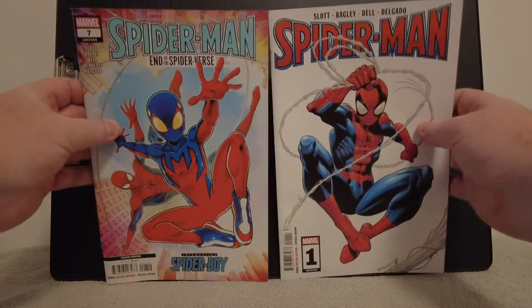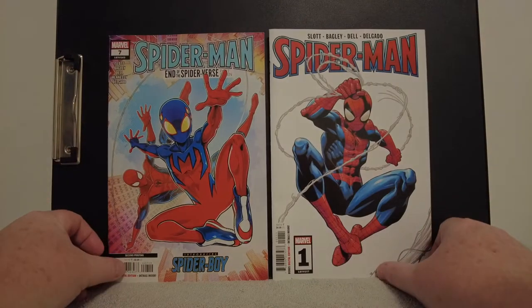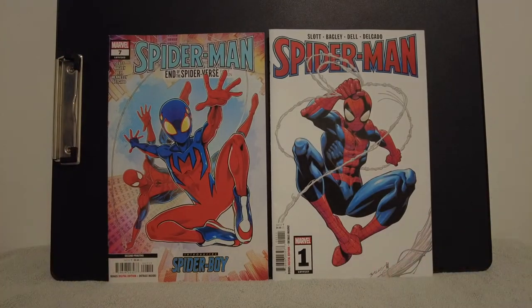I grabbed some books, so come with me and I'll show you the books I got. I broke down and I bought the Spider-Man book on the left there. Kind of a trendy book, and they're beating it to death a little bit — there's too many Spider-Men. But this is new and edgy Spider-Man — a new and edgy second printing there. But that's kind of a good book to grab.